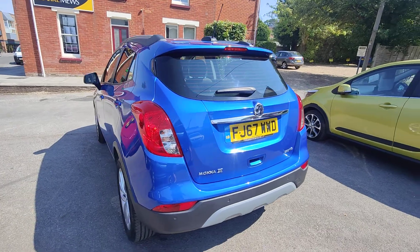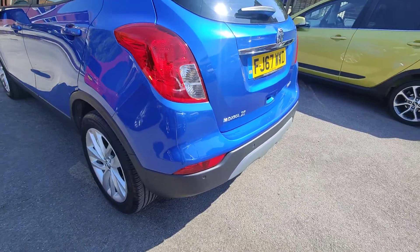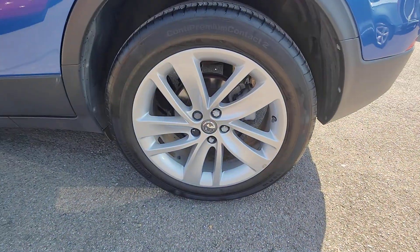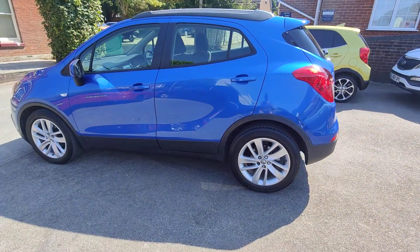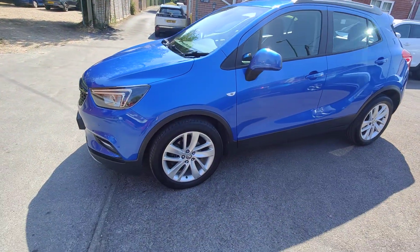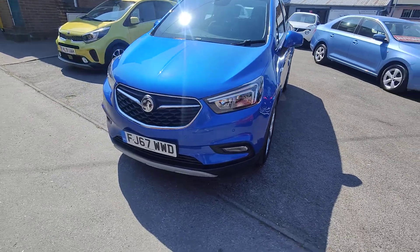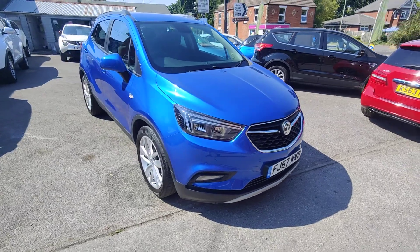Being the Active X, you also get reversing sensors set neatly into the rear bumper, in addition to the 18-inch five-spoke alloys. All the door handles and door mirrors are colour-coded in the same nice blue, with electric folding mirrors. Around the front you get your daytime running lights and fog lights, in addition to the slightly revised front bumper and grille finish that you get with the Mokka X.